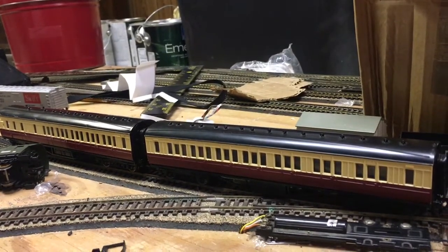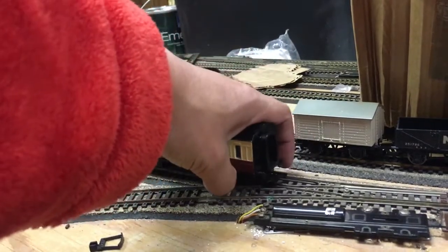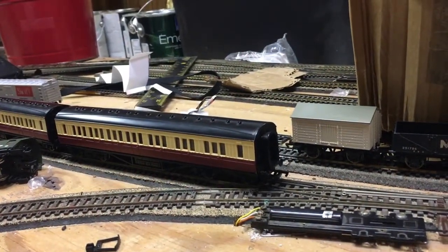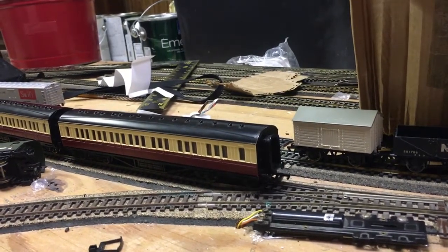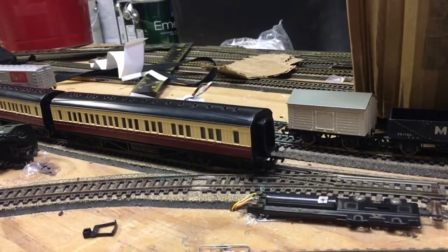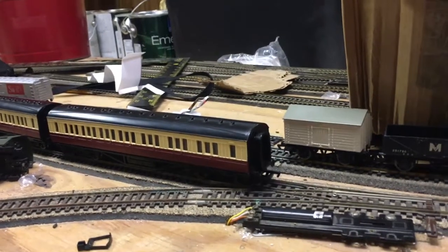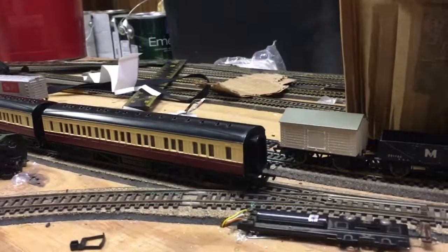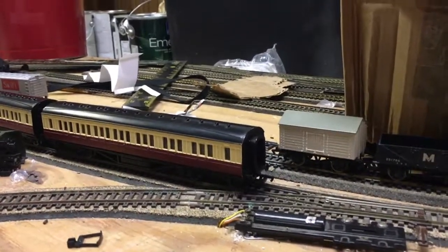Bring back Gordon's Express Coaches too — the only way you can get Gordon's Express Coaches is in a set. Hope you guys enjoyed this video. Give this video a thumbs up and let me know what you guys think about it. This is James the Red Engine Fan signing out. Have a good day — or if you live in other parts of the world, have a good night. See ya.